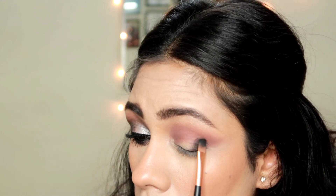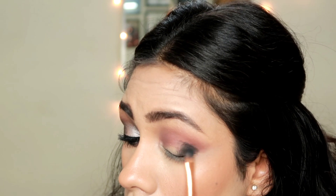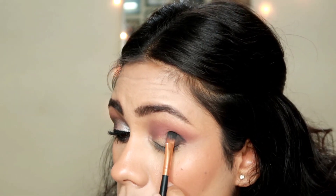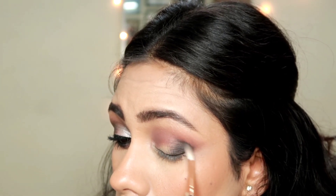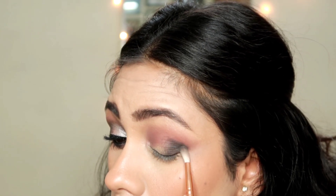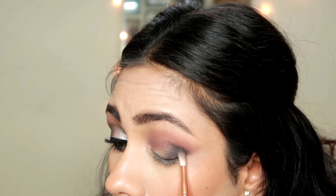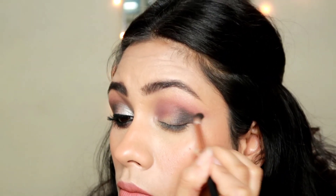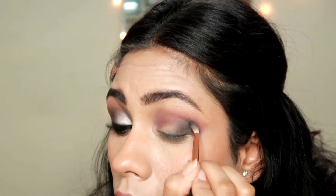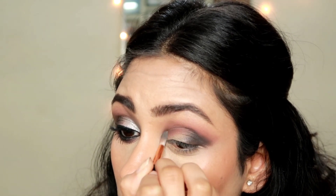Then I'm taking the black shade from the palette on a flat brush and doing the same thing — just stamping that on the outer corner of my eye. You don't need to be really precise, but make sure you don't go above the crease. Once the pigment is deposited there, I'll start blending using a smaller blending brush. Use a smaller brush because a big blending brush can create a mess — a smaller brush gives you more proper application. I'm blending lightly, not letting this shade go above my crease. Blending is really important for eyeshadow — avoid harsh lines and give enough time to blending.